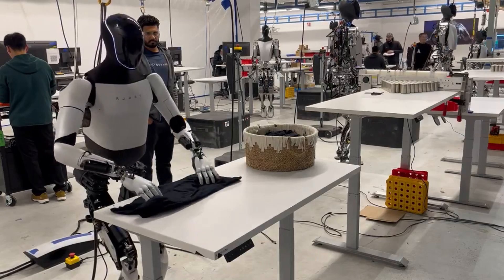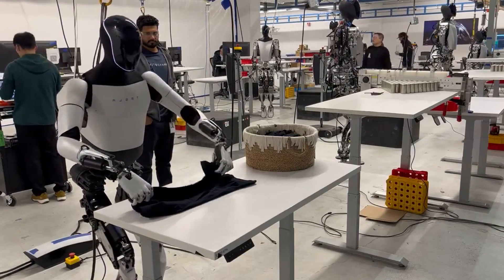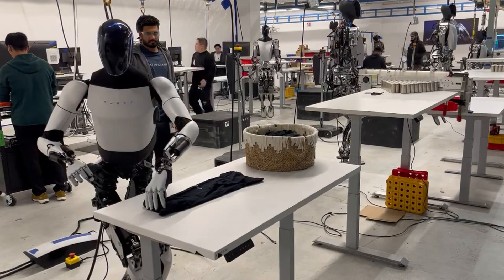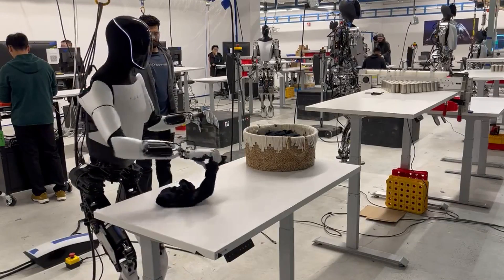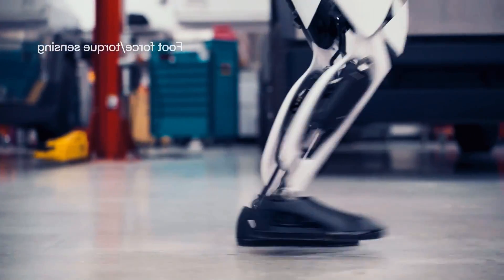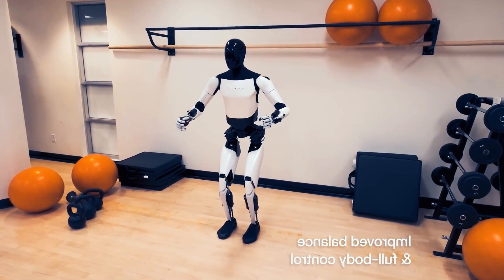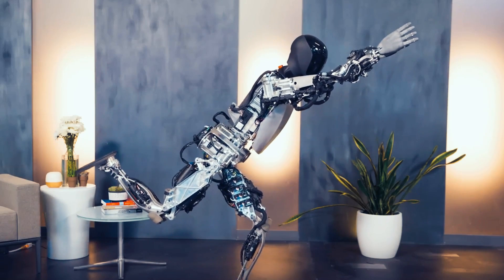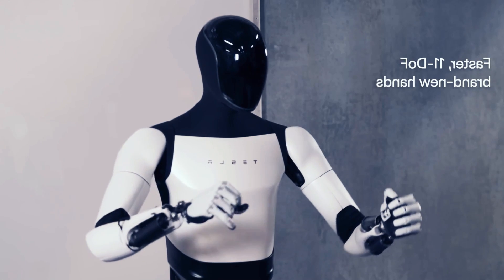Third, it shows that the robot has a high level of potential and scalability, which are important for a general-purpose robot. The robot can perform a task that is not directly related to its primary function, which is to help build cars. This means that the robot can be trained and adapted to perform different tasks, using the same hardware and software platform. This also means that the robot can leverage the data and experience that it collects from different tasks to improve its performance and learn new skills. This is the ultimate goal of artificial intelligence — to create a system that can learn from its own interactions and environment and become more capable and intelligent over time.